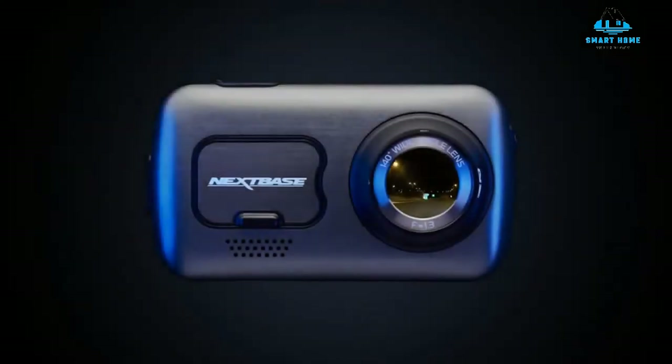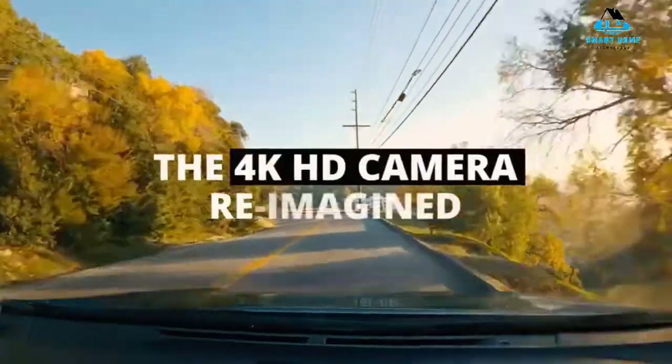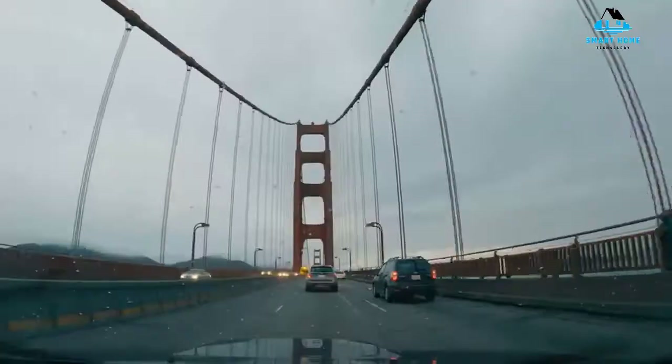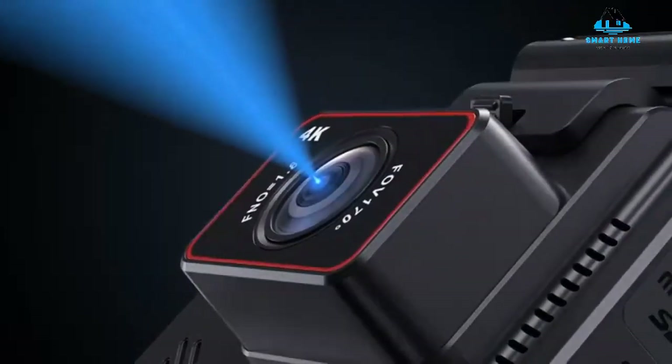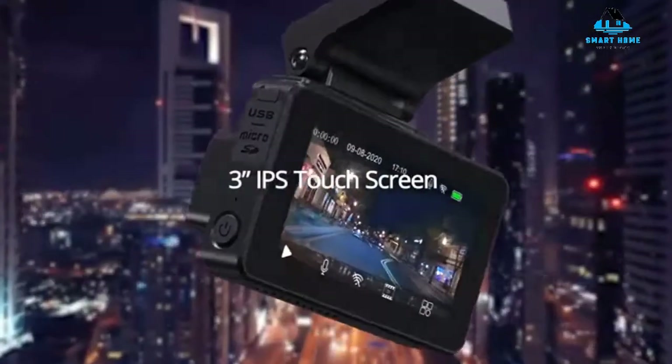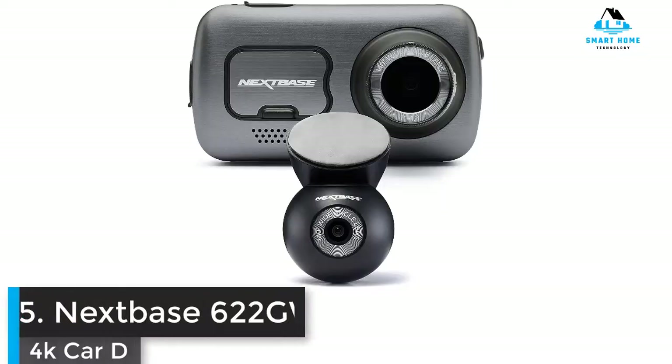Hello, everyone. Today we'll take a look at the best four car dash cameras in the market for 2022. I made this list based on my personal opinion, and I'll try to help you find the right one for your needs. To see the most up-to-date prices and find out more information about these car dash cameras, you can check out the links in the description below. Let's get started.